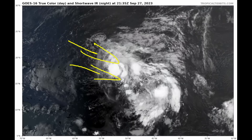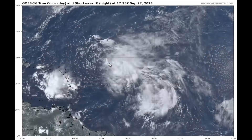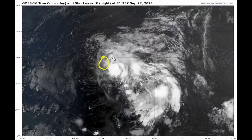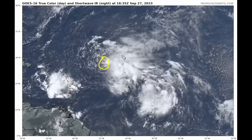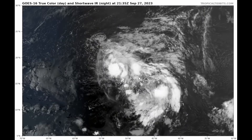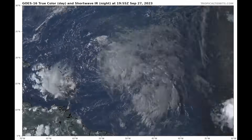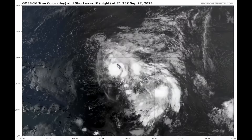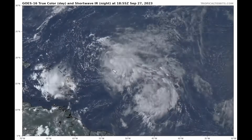You can literally see where the shear is impacting the system. The surface low is off towards the west where we have a lot of deep convection located towards the eastern side of the circulation. The vortex is not vertically aligned — it's pretty tilted — and we are getting burstiness to the convection.